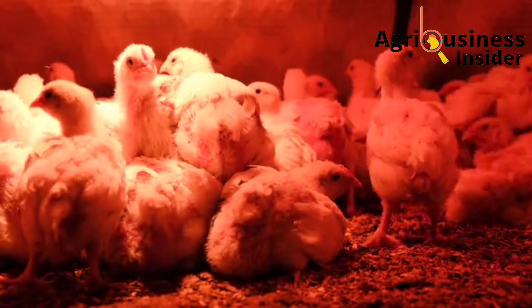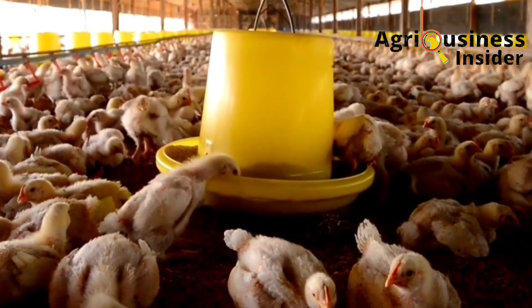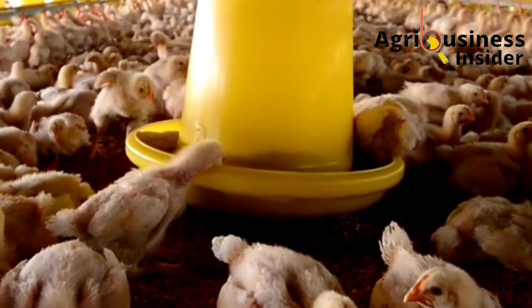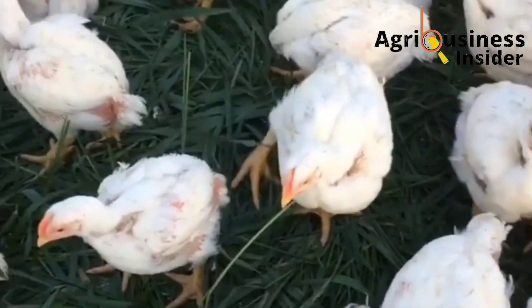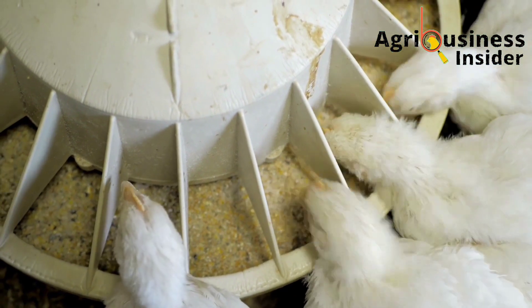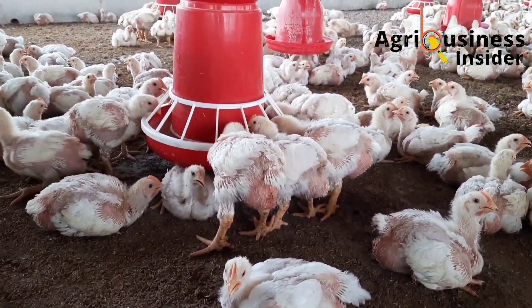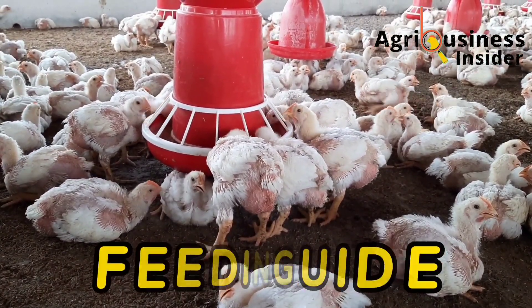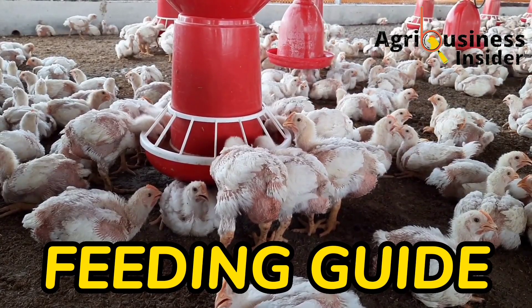One of the most important things in broiler production is to make sure that the feed conversion efficiency is good. The feed conversion efficiency is the ability of broilers to convert feeds into muscle or body tissues, therefore boosting the final weight. In this video, I want to share with you a feeding guide on how to boost the feed conversion efficiency of your broilers.